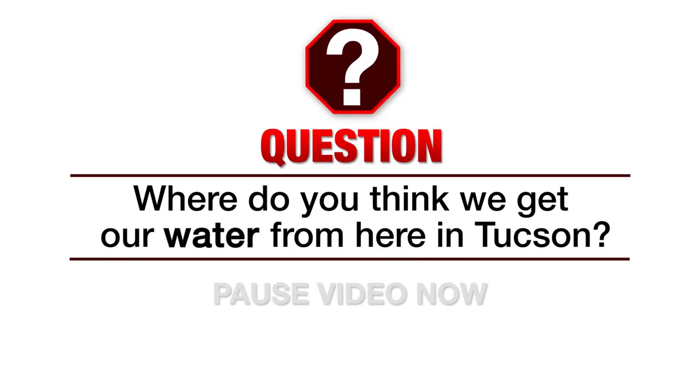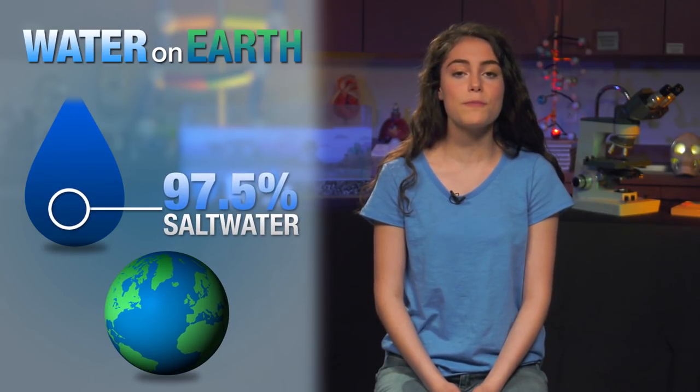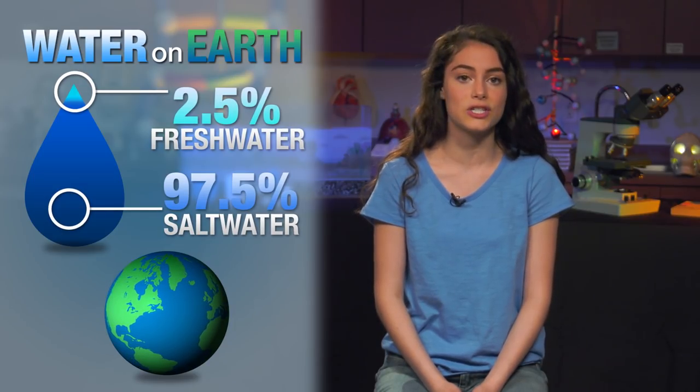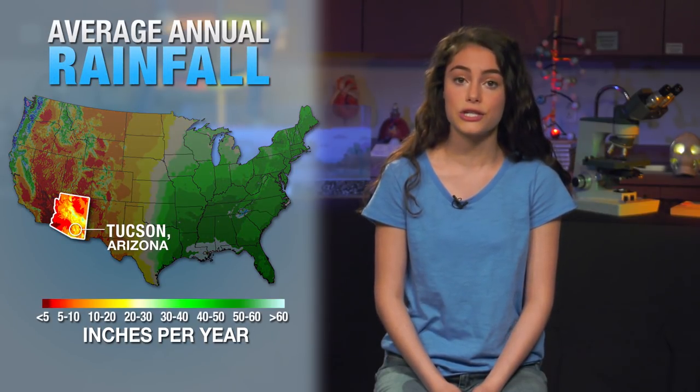But where does all this water come from? Looking around Tucson, I don't see any flowing rivers or lakes. Where do you think we get our water from here in Tucson? Not all water is the same — the earth is over 90% water, but nearly all of that, 97.5% to be exact, is salt water, with only the remaining 2.5% being fresh water that we humans need to survive. This map shows the average annual rainfall across the United States. Here in Tucson, in the Sonoran Desert, we only get around 12 inches of rainfall each year.